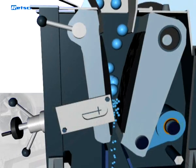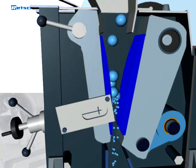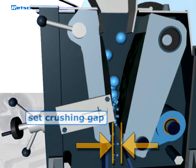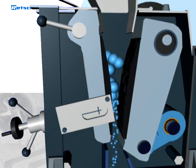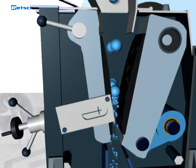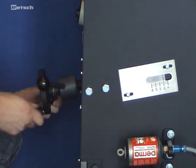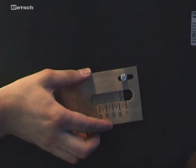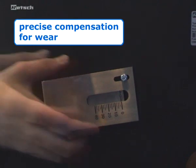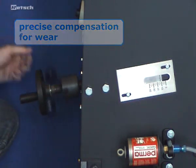Depending on the material and throughput, even high-quality breaking jaws will eventually show signs of wear, meaning the set crushing gap will increase over time. In order to obtain reproducible crushing results, this wear must be compensated. With traditional jaw crushers, whose gap width can only be set in fixed steps, accurate compensation is not possible. Retch jaw crushers can be continuously adjusted, so the wear of breaking jaws can be compensated precisely.